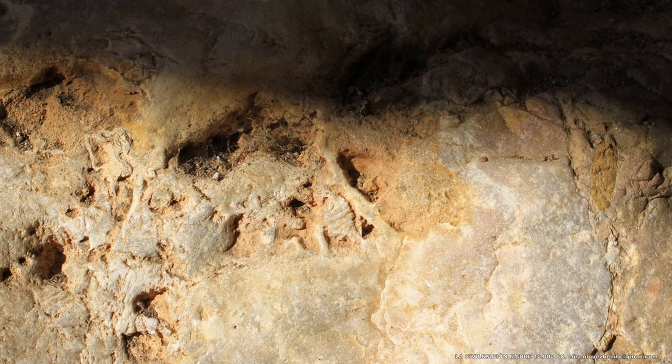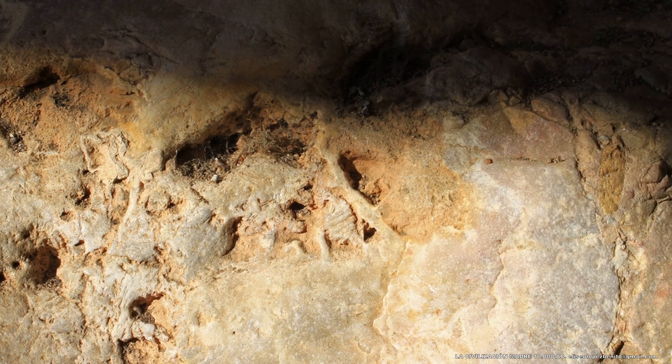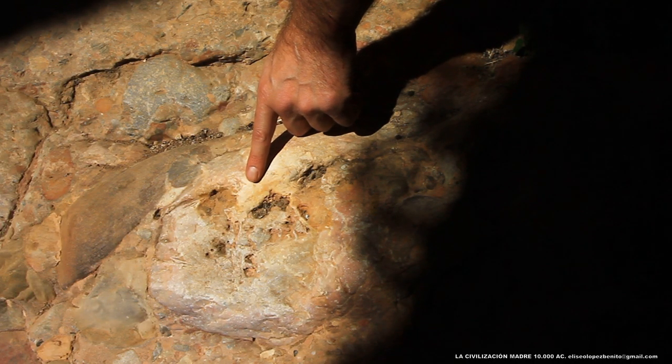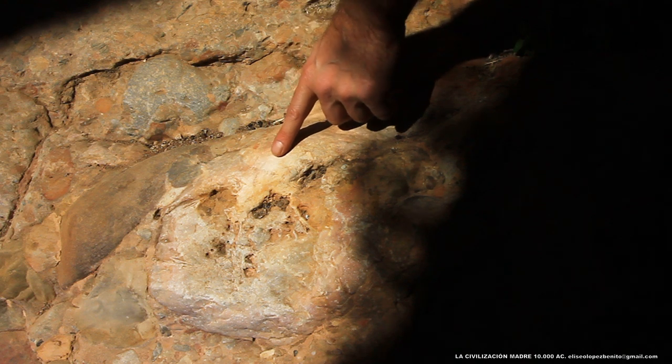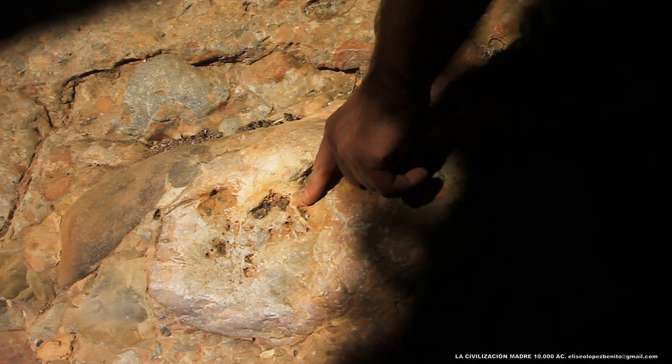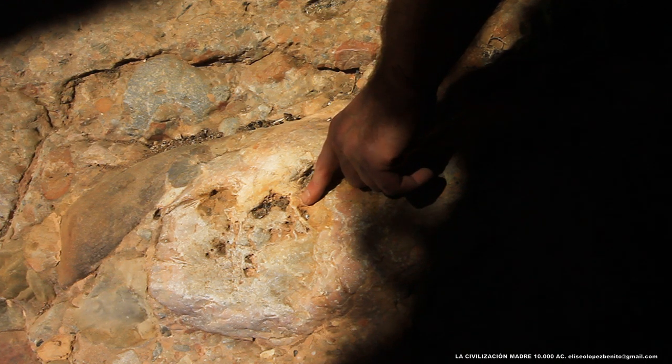El calendario litúrgico de la civilización madre obedece a un tiempo circular. El año solar representa la dimensión temporal del cosmos. Durante el solsticio de invierno se conmemoraba el día de la creación del mundo. El año nuevo coincide con el primer día de la creación del mundo, el nacimiento del sol, el primer amanecer que contempla la humanidad.